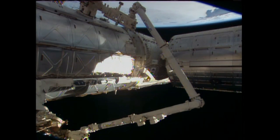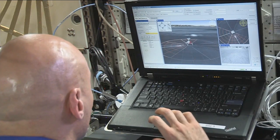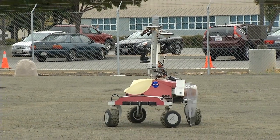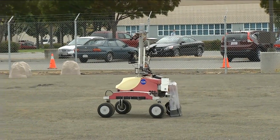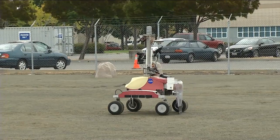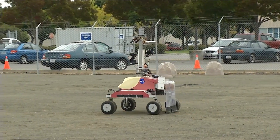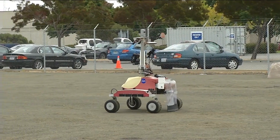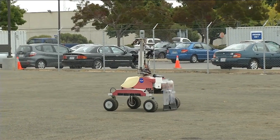On Friday, the U.S. segment crew members concentrated on maintenance tasks that included troubleshooting of the spacesuit Parmitano wore last week, which leaked water into his helmet. There were no obvious indications of the source of the problem yet. Parmitano also prepared to command a robot on the ground in California as part of the surface telerobotics investigation, looking into how crew aboard an orbiting vehicle can command robots hundreds or thousands of miles away on the surface of a planet, asteroid, or the moon to perform exploration tasks.